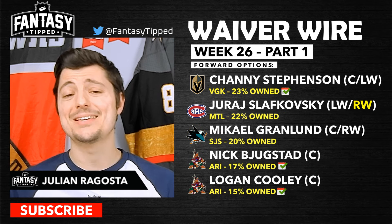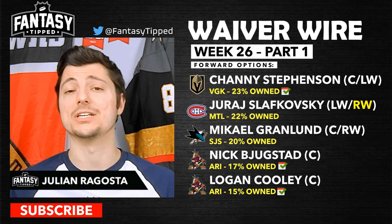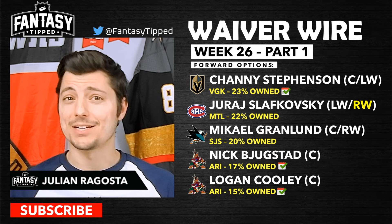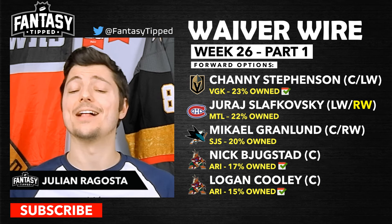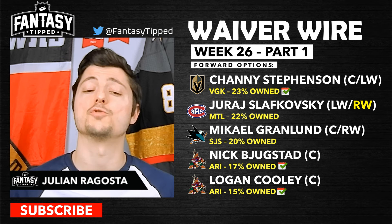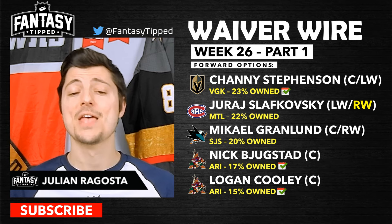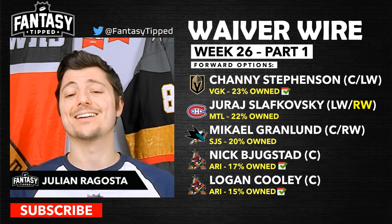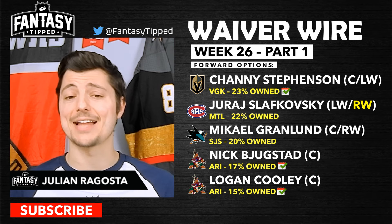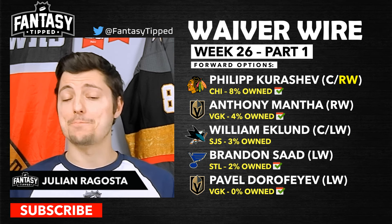Chandler Stephenson of the Vegas Golden Knights — 23% rostered, playing on the second line with Amadio and Cotter, getting top power play time on those off nights, making him a decent add. Juraj Slafkovsky is playing top line and top power play in Montreal, performing at pretty much a point per game. Mikhail Granlund is putting up a point per game on the Sharks — their best player right now. Nick Bjugstad and Logan Cooley are playing top-line and second-line center spots for Arizona respectively, both doing really well with the Coyotes' favorable off-night schedule.